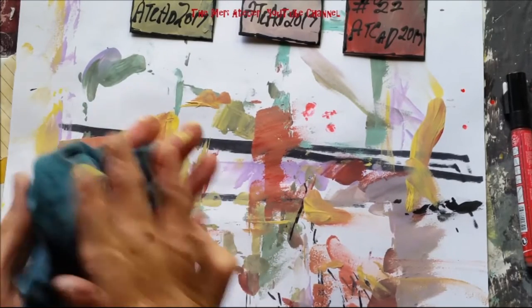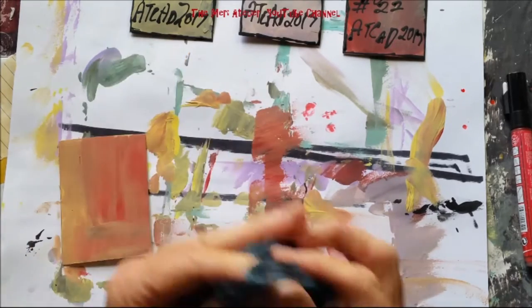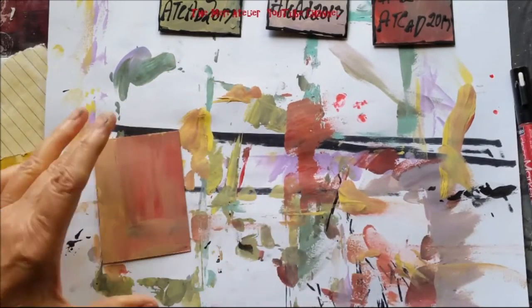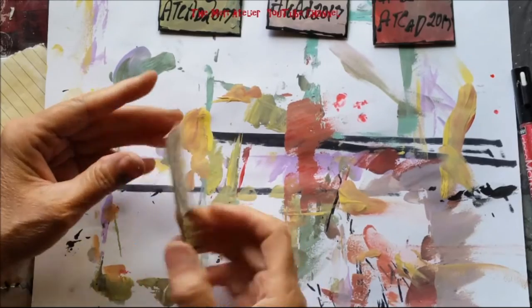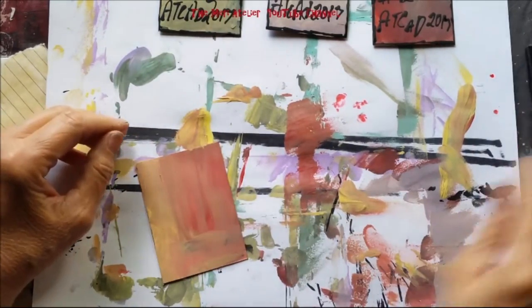Time to wipe the excess off my hands. I'm using a heat gun now — heat gun alert. This craft paint does dry fast and I'm really happy about that. These ATCs work up really fast; I'm on my eighth one today.